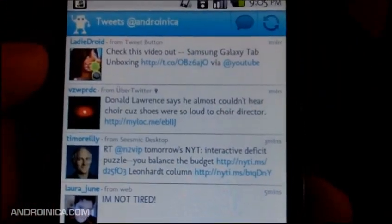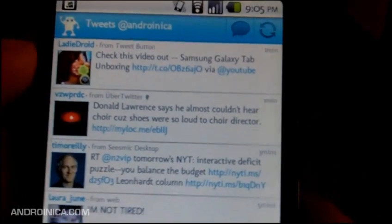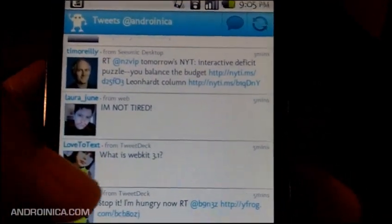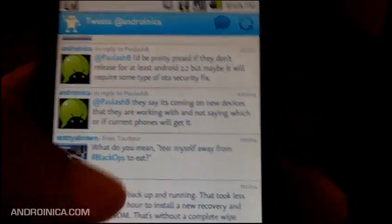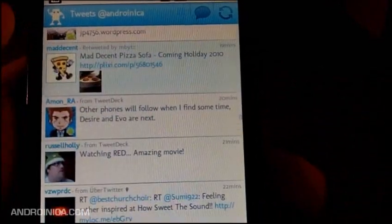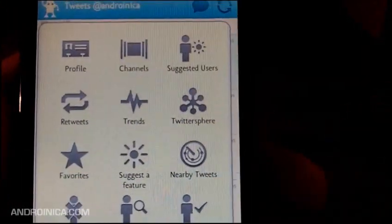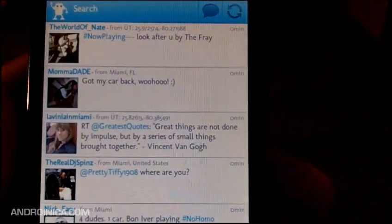Listen up — to all you people that have moved to Twitter or Twica, Seismic or whatever, you might want to go back and check out Tweedroid Pro again. This used to be the only decent Android Twitter app and they're coming out with some cool things that may make you want to switch back. First of all, they've made a lot of bug fixes and added cool features like nearby tweets. When I press the More button, I can see what people in my area are talking about.